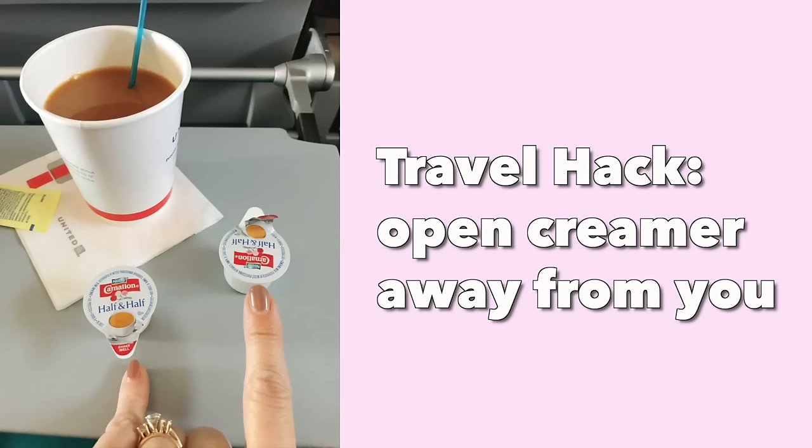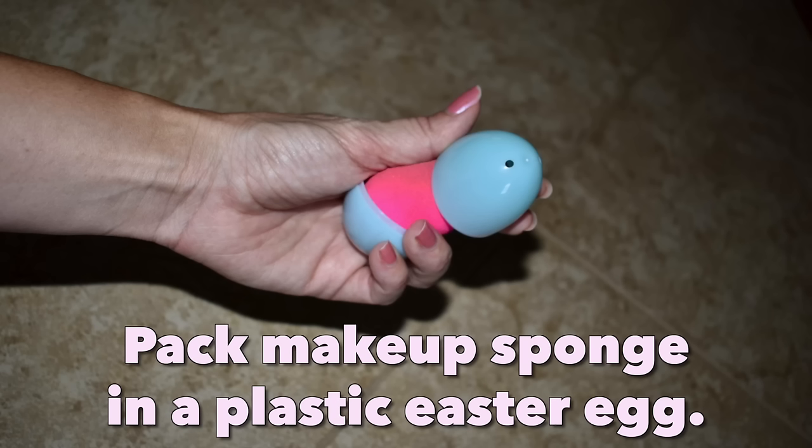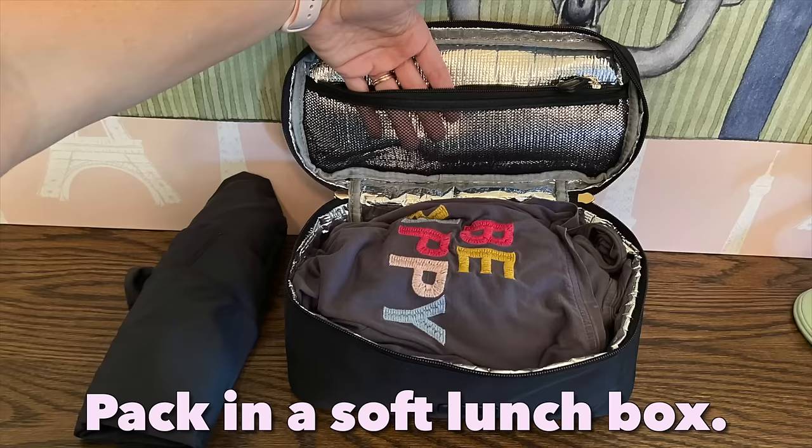Today I'm going to share 33 of my favorite travel hacks for the airplane and for your carry-on suitcase. These travel hacks are going to help you pack the essentials in a carry-on bag. Some of these hacks are going to replace bulky items for lightweight travel so you can pack light.